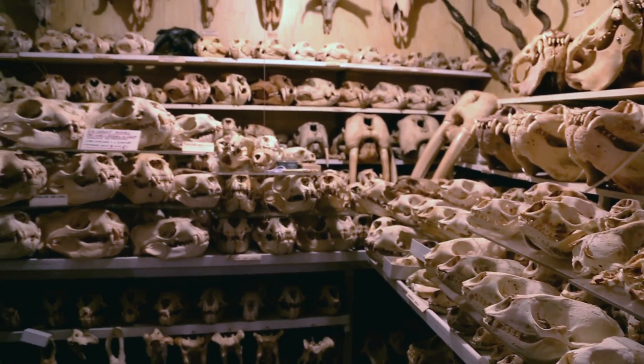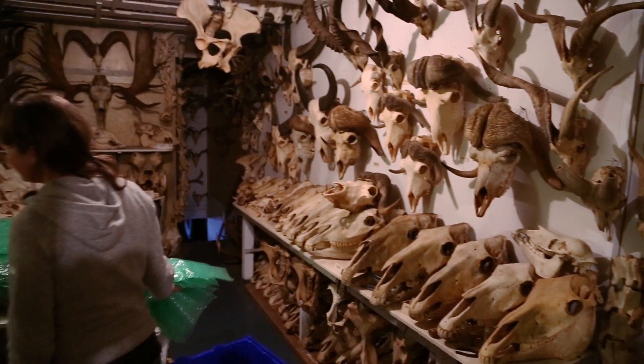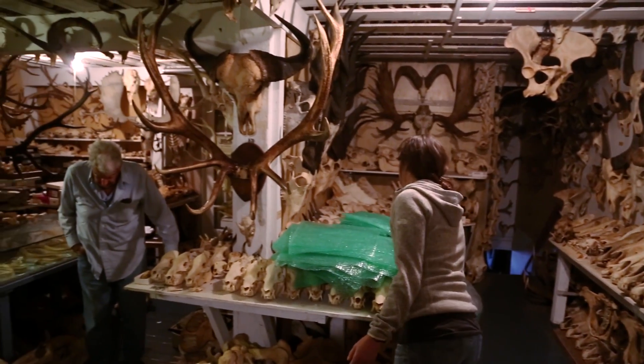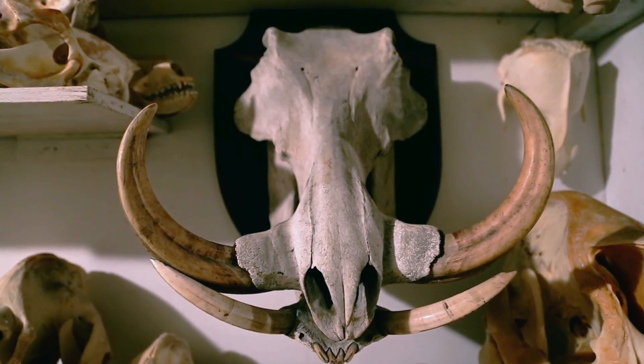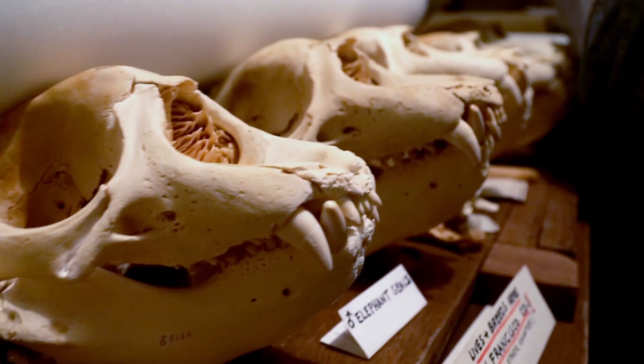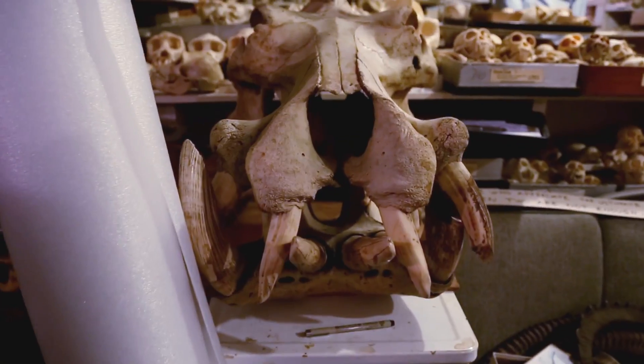There is something that's maybe a little bit creepy in the idea of being in a room full of skulls, but I think that also can be a little bit exciting. I don't think they're creepy. There's so many bizarre things that you never think of. You see the outside of the animal, but you don't see the scaffolding that's under the skin. It's like a piece of art, a piece of sculpture in nature, with lots of intricate details, and the bone is beautiful.